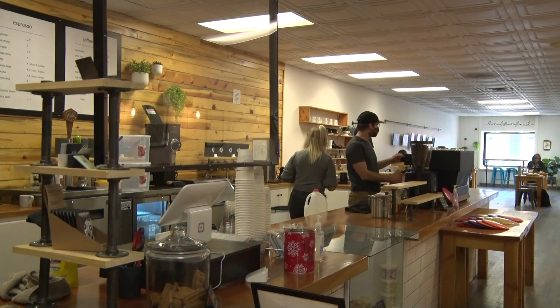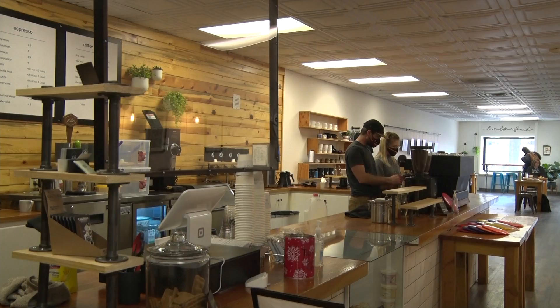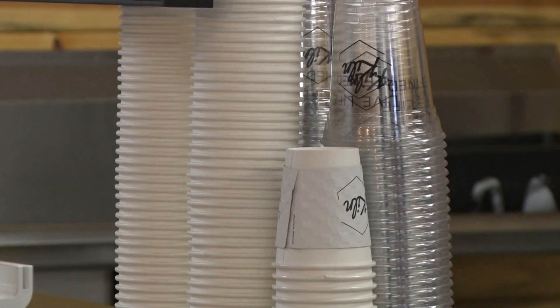I actually am just new to getting into coffee, but I've heard great things. When I told my friends I was coming here, they were all like, 'Oh my gosh, I love that place — I go to their study.' The Kiln is a unique shop on the Western Slope, offering up a new style and approach to your everyday cup of joe.